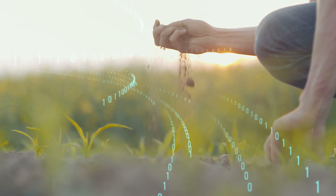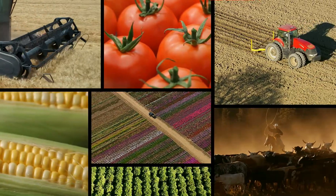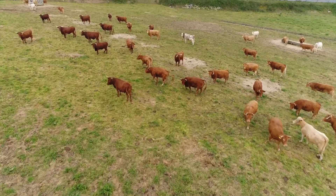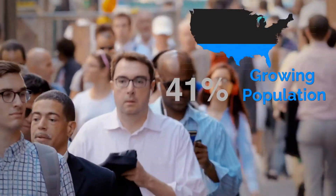There's a vast amount of untapped data below the surface on every farm — data that has the potential to change how we grow our crops and pastures, and in turn, how we conserve our resources and feed our growing global population.